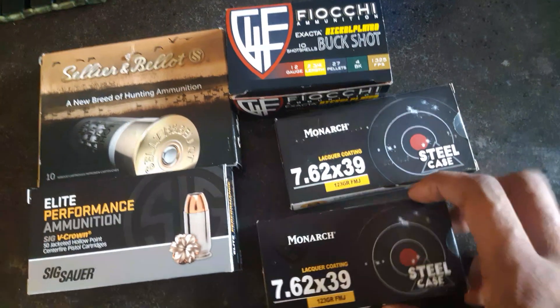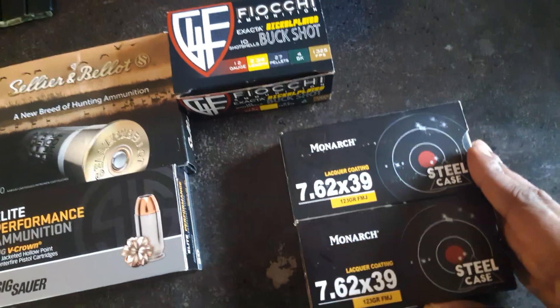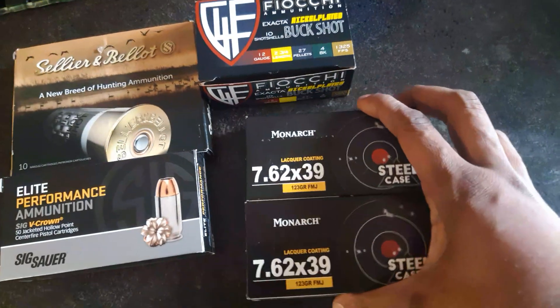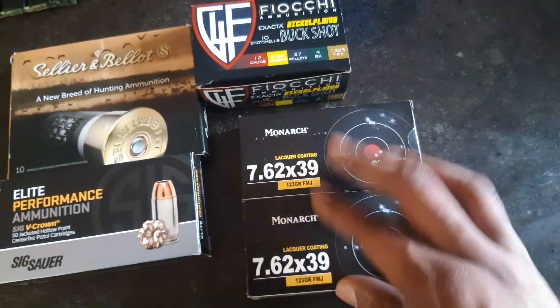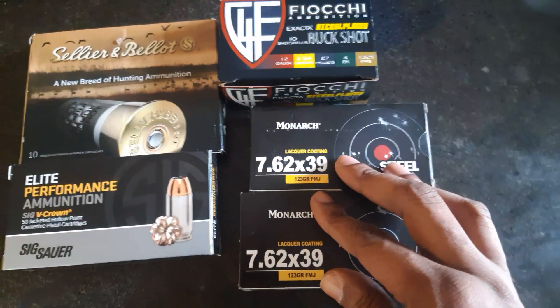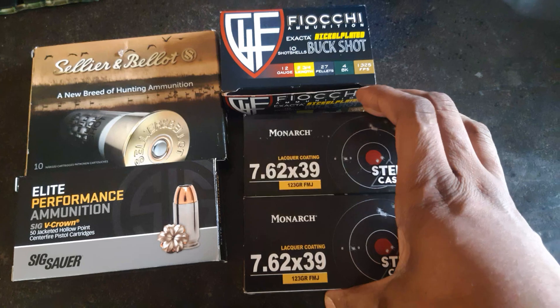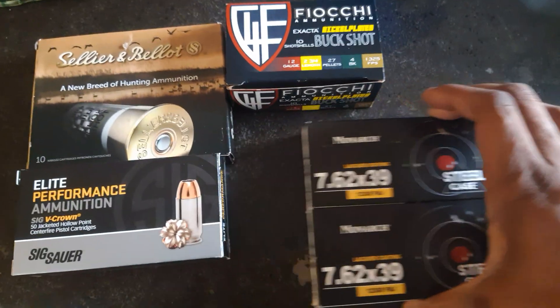This is some of that stuff by Monarch. I actually got these two boxes over at Academy and they were like $9.99 each. Academy only had a limit of two boxes of ammo, period. I mean, even if you wanted to get two boxes of 7.62x39 and two boxes of 300 Blackout, that's a negative — I tried. You can only get two boxes of ammo at my local Academy.